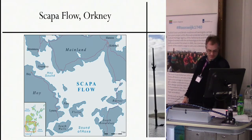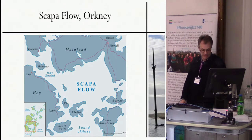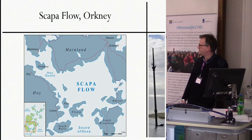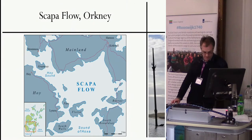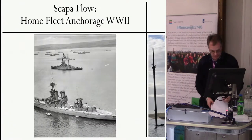Scapa Flow in Orkney was first brought to the attention of the Admiralty in 1812. It would have remained an also-ran as a potential Royal Navy base without the increasing naval rivalry of Kaiser Wilhelm II's Germany. Scapa Flow fulfilled the role of the German Grand Fleet's main anchorage during World War I, and the home fleet during World War II.